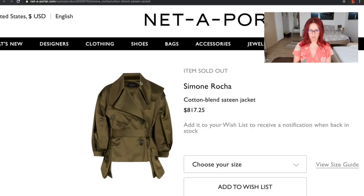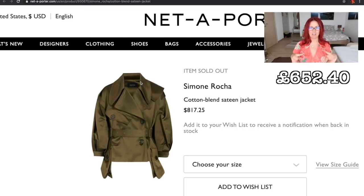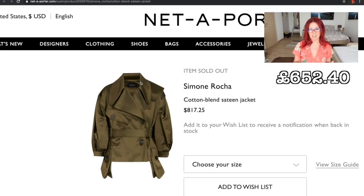I think it looks really smart and it's a great kind of jacket for autumn. As you can see here, I've only got the price in dollars, but it was $817.25, which is around about a lot of money in today's exchange rate. Still, that's a lot of money.